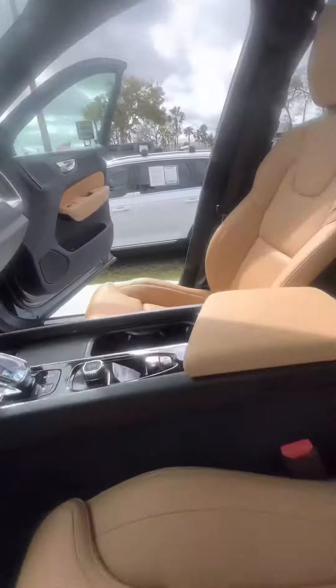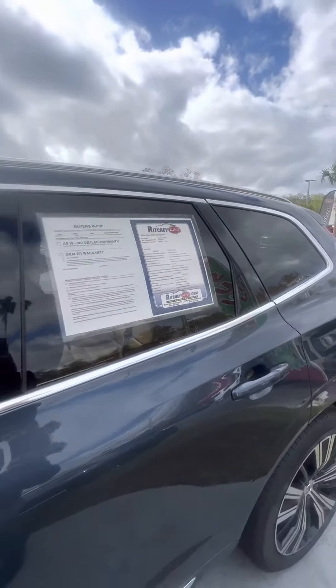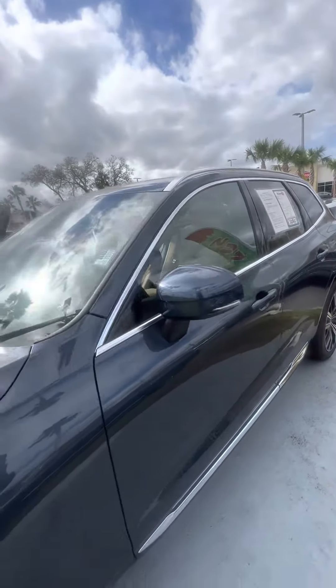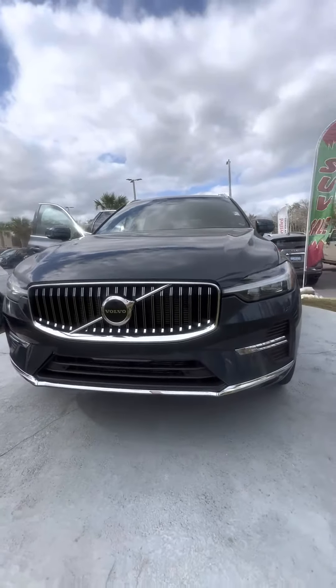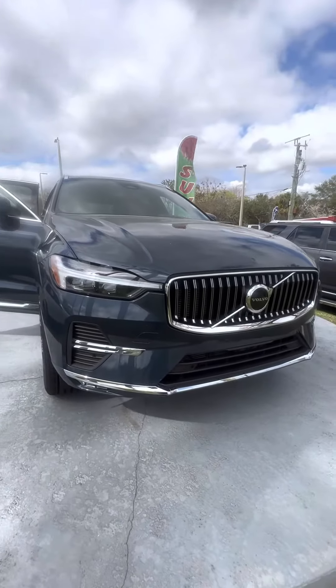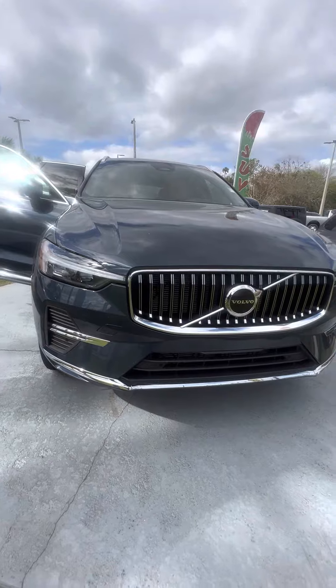Low on miles, very clean vehicle. Again, this is a 2022 Volvo XC60, all-wheel drive, looking for a new home. If you have any questions about this beautiful vehicle, please do not hesitate to give me a call at 386-236-5128, or come on down to 998 North Nova Road, Daytona Beach, Florida. Let's go on a test drive and make you a happy customer. Have a marvelous day.